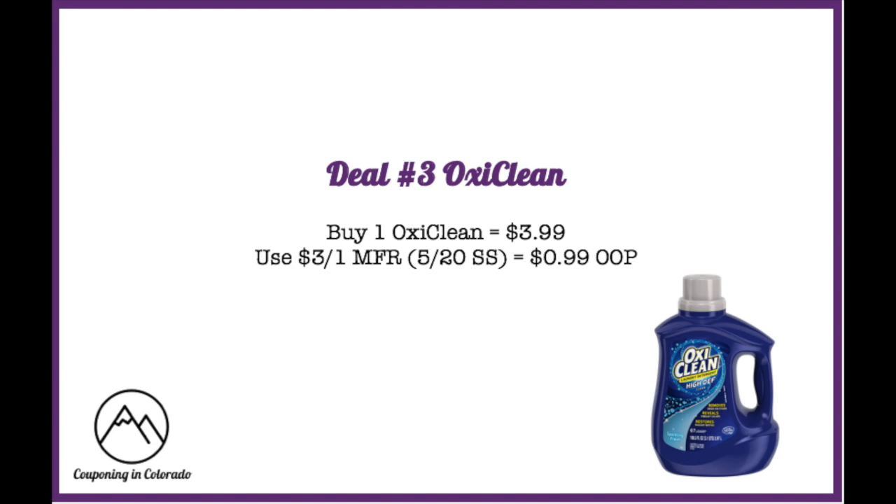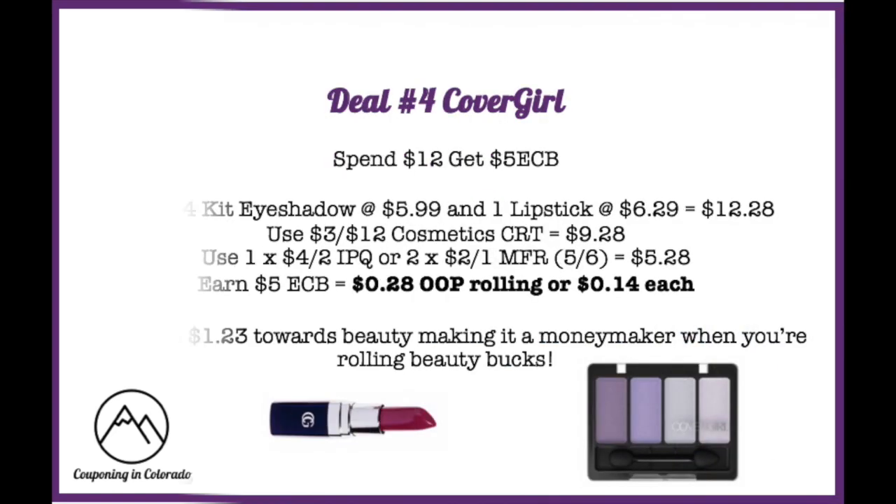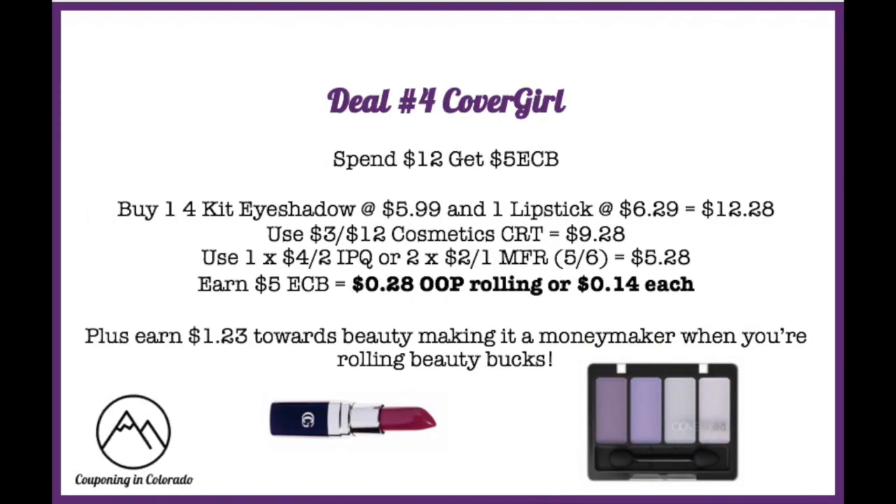Deal number three is on OxiClean. These are on sale for $3.99, and there's a $3 off one manufacturer coupon in the 5/20 Smart Source, meaning you'll pay just $0.99 out of pocket per bottle. Check the coupon for per-transaction limits, but there's no limit on the sale itself. This deal is available at CVS or Walgreens — whichever is closest — so grab some OxiClean for just $0.99 per bottle.